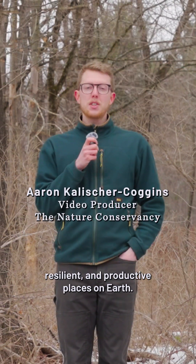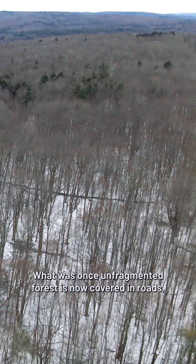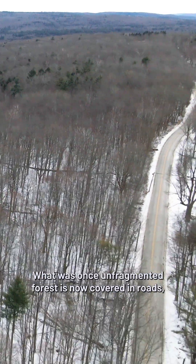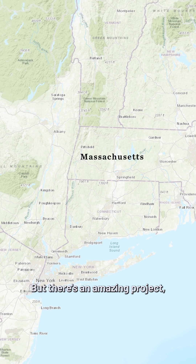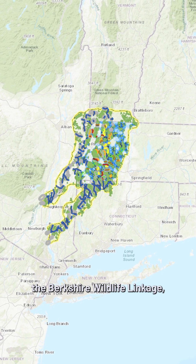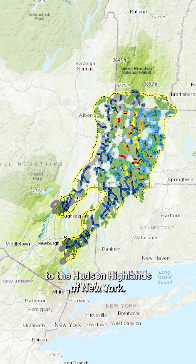I'm standing in one of the most diverse, resilient, and productive places on Earth: the Appalachian Mountains. What was once unfragmented forest is now covered in roads, which means it's much harder for animals to move around safely. But there's an amazing project, the Berkshire Wildlife Linkage, that's creating a connected habitat corridor from the Green Mountains of Vermont to the Hudson Highlands of New York.